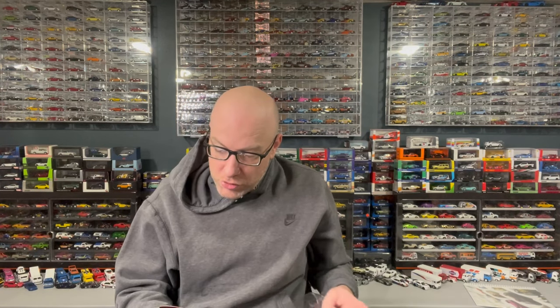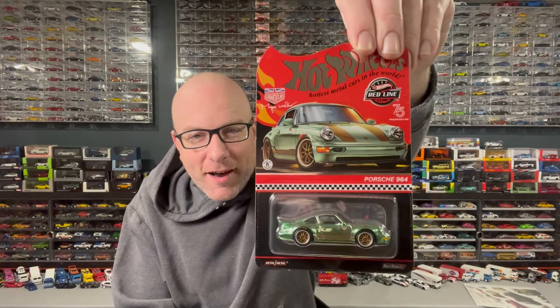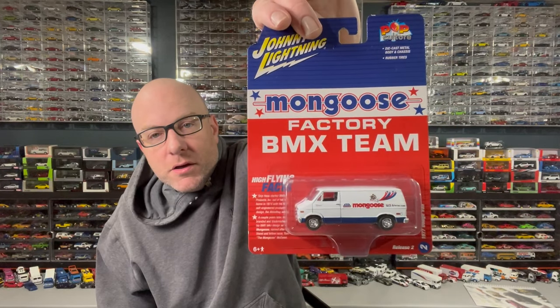In the mail I got this minty green Porsche 964 Urban Outlaw — we're going to open that up. It's a nice color. It's an RLC Porsche, I think you could only order one, and I collect Hobbies Porsches so I had to have it. Also, I found this Mongoose Bikes DMX Factory Team van in the store — I had the Schwinn Chevy but didn't have the Mongoose Dodge, so I had to scoop that one up.